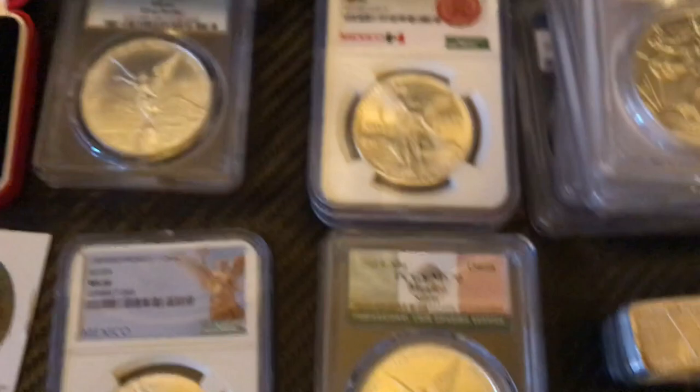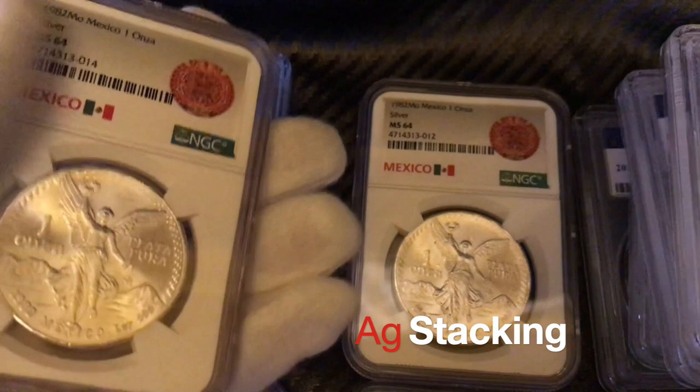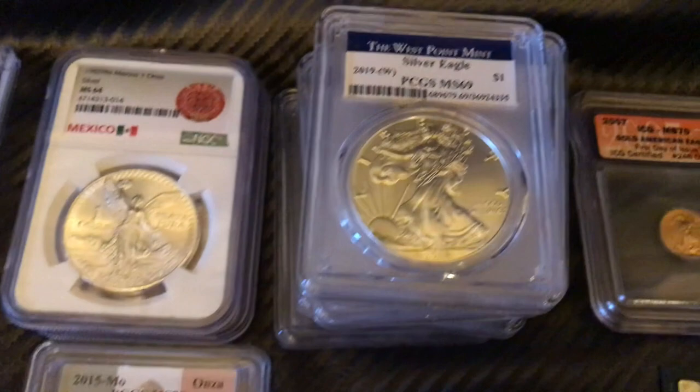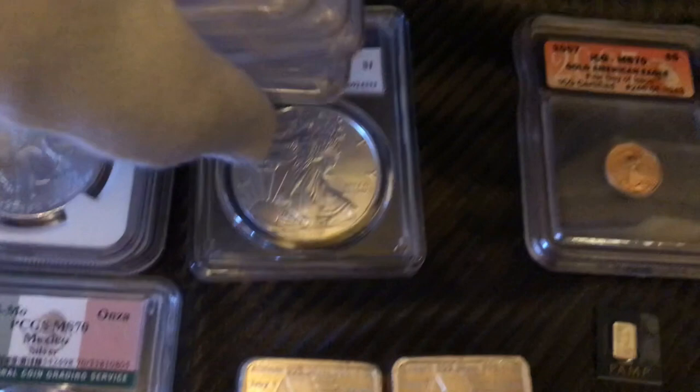There's a guy on Instagram and YouTube that goes by AG Stacking — really good deals, very knowledgeable. Was able to acquire two of these from him at a really good price. Won this on a raffle from Northbay Coins as well. And there's a guy on Instagram that goes by Stacking Coin — he runs these 20-draw raffles — and I was able to pick up five ASCs on the 20-draw raffle.